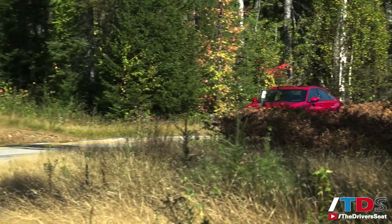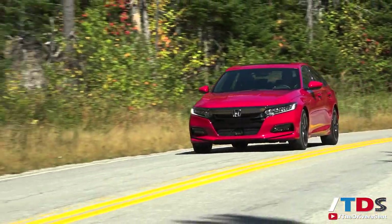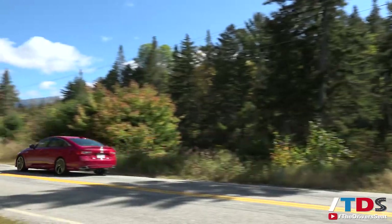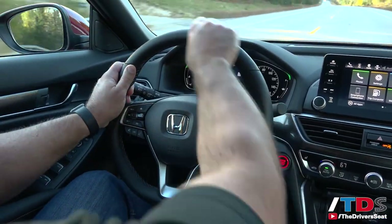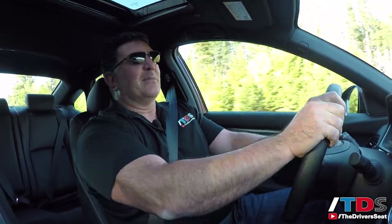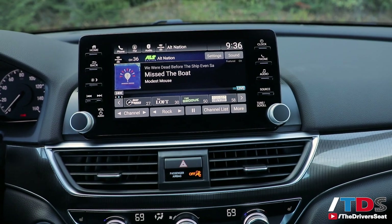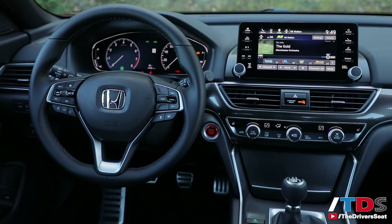Overall, I really enjoyed the driving dynamics of this Accord. They really tightened it up and stiffened it up; the car just feels so much better than the old model and so much better than competitors from a driving perspective. This steering wheel is all new — it's a very hefty, beefy steering wheel, very sporty. And another thing I like about Honda is that you get the same steering wheel across all trim levels.